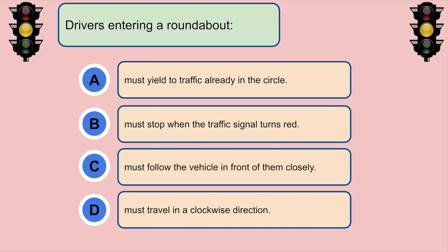Drivers entering a roundabout... A. Must yield to traffic already in the circle.